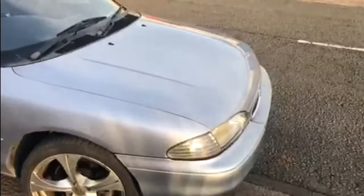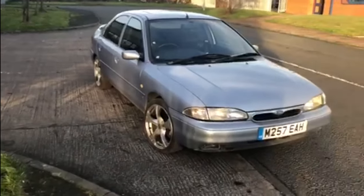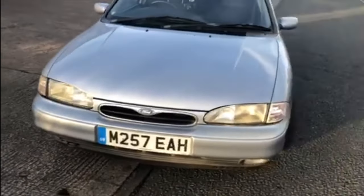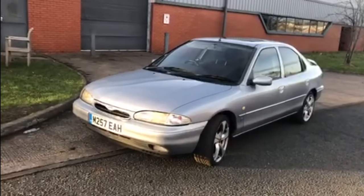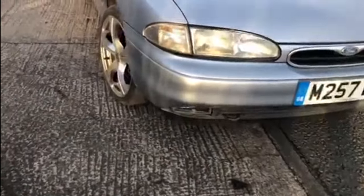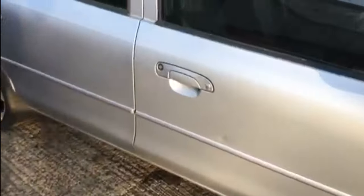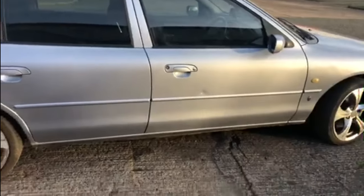Obviously it has one or two issues — you wouldn't expect to buy any car for less than a thousand pounds without having issues. But it drives absolutely perfectly, it's got an MOT all the way through until June 2024, and there's very little wrong with it at all. As you can see, it's all lovely at the front end. I've got the fog lights under the bumper there.